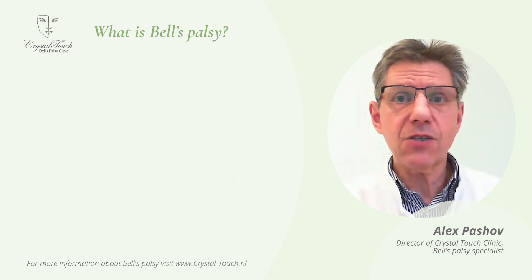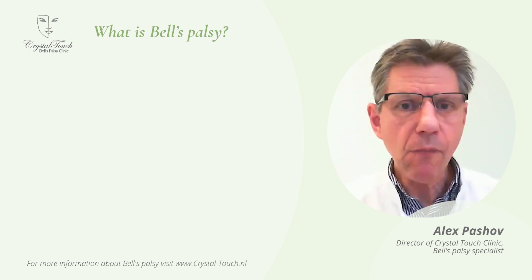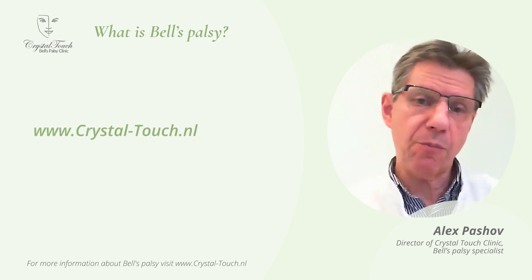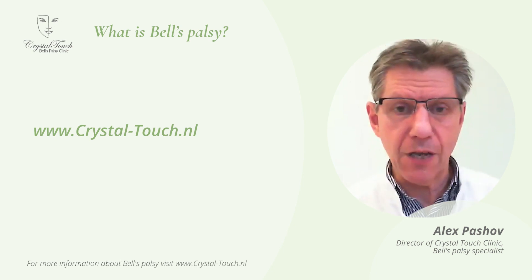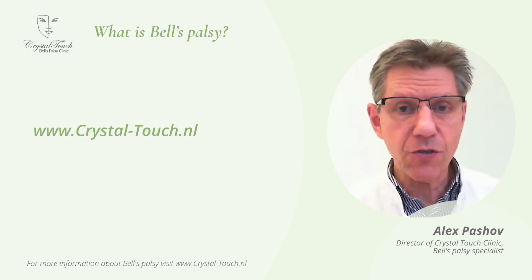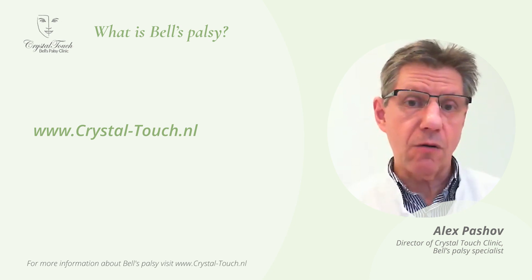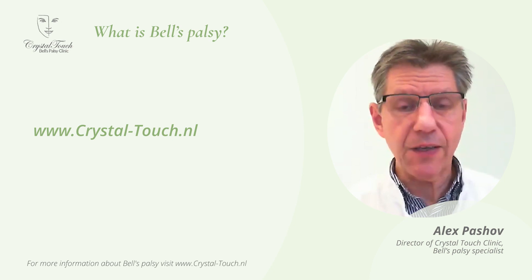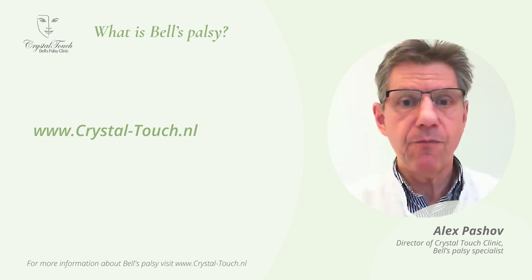And this is what I wanted to share with you in this relatively short video. If you need more information, please don't hesitate to visit our website. If you need personal consultation or personal advice, please register for a video consultation. I will do the consultation with you, you can ask me all your questions, and I will try to give you all the answers I have. Thank you very much for listening. Take care of yourself. Stay healthy. Don't panic. Don't despair. The recovery will come. Thank you.